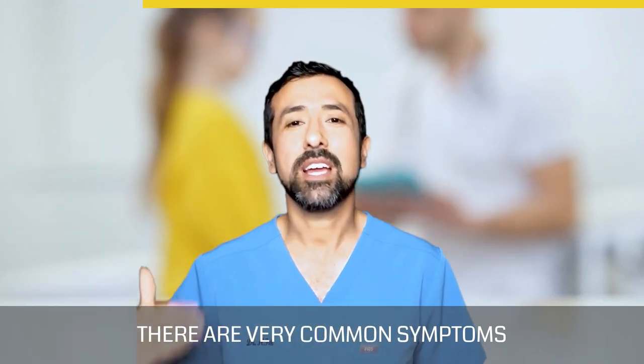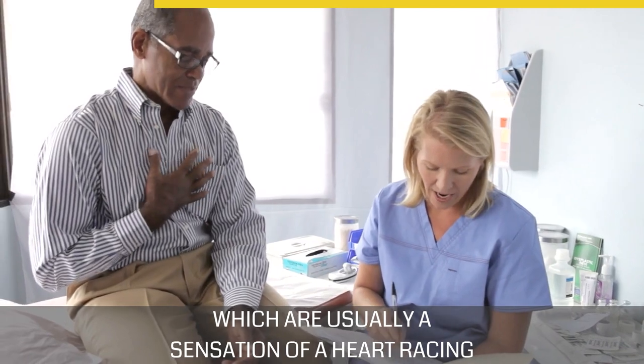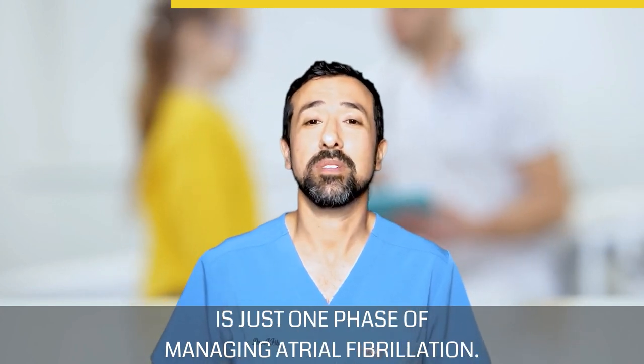There are very common symptoms related to atrial fibrillation, which are usually a sensation of a heart racing or shortness of breath. Some people may feel chest pain. Managing symptoms of AFib is just one phase of managing atrial fibrillation.